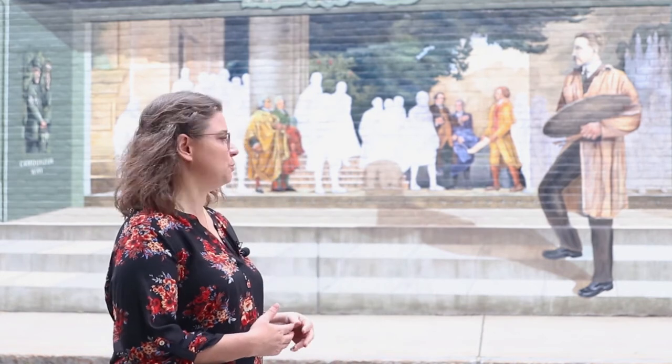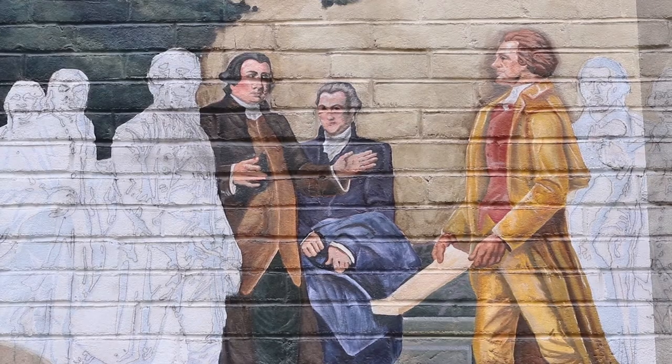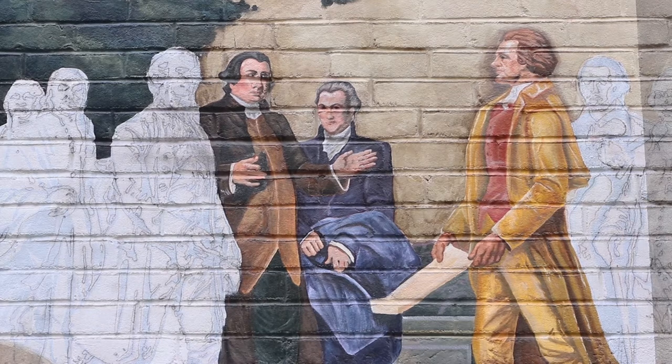So Tom Siebert, the designer of this mural, chose that as his inspiration. Barry Faulkner in the 1930s painted a mural of the signing of the Declaration of Independence.